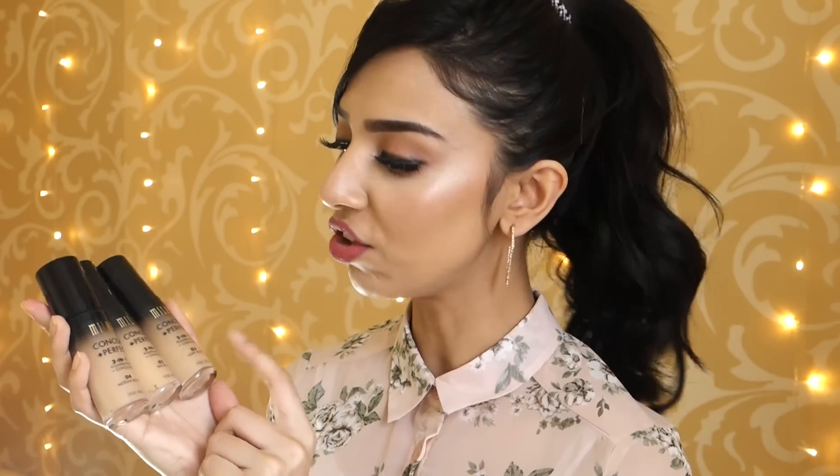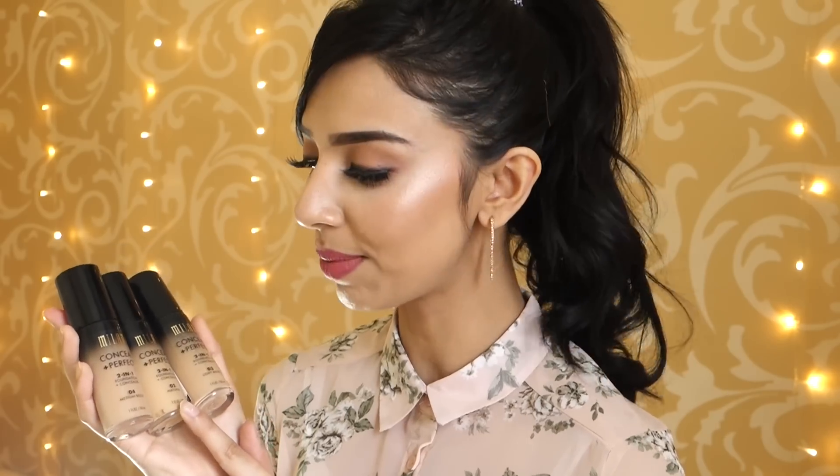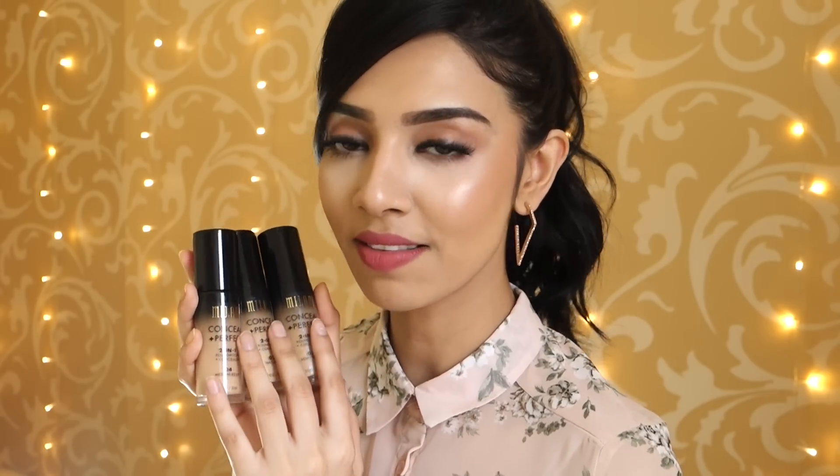I got three shades: 02 which is Natural, 03 which is Light Beige, and 04 which is Medium Beige. Shade 02 seems like the perfect match for me because it's got a really nice yellow undertone, and 03 also looks nice for my skin. But 04 has a very pinky undertone and I don't really like that - it makes me look very grey and ashy, so I'll probably give that away. I just swatched these on my hands and they have a very thick consistency, which I feel like would cover everything on your face.